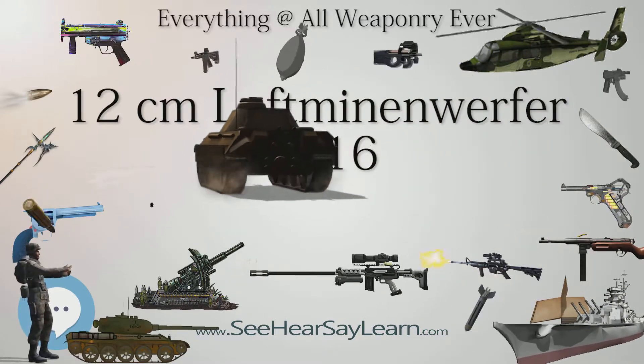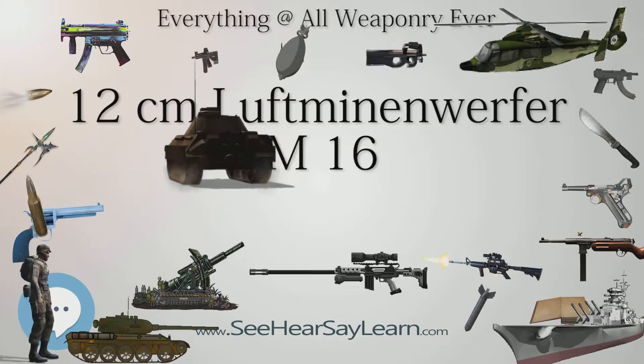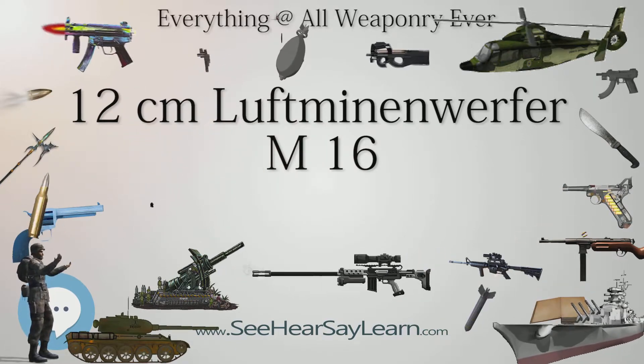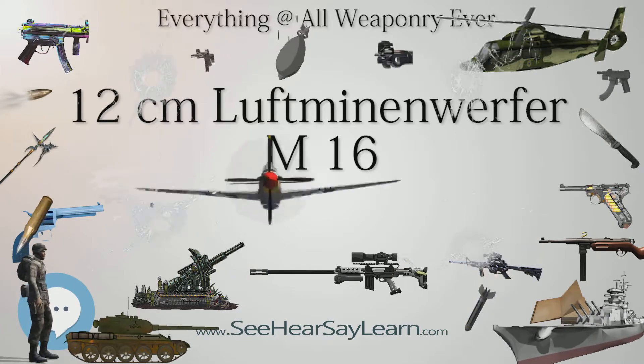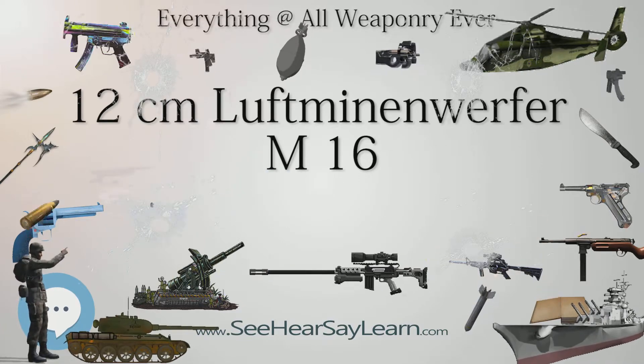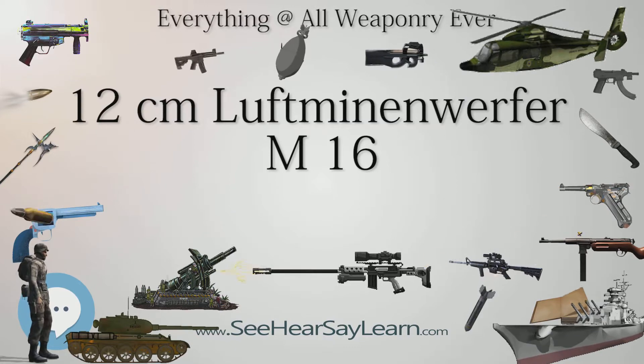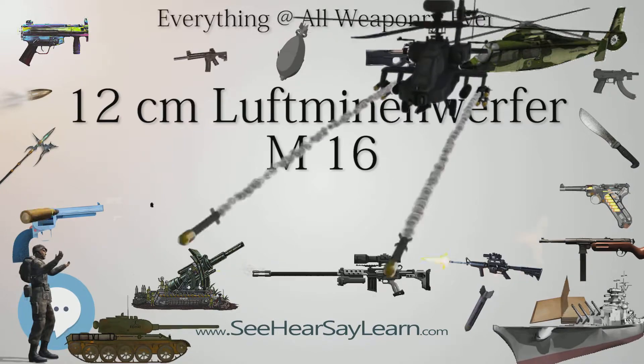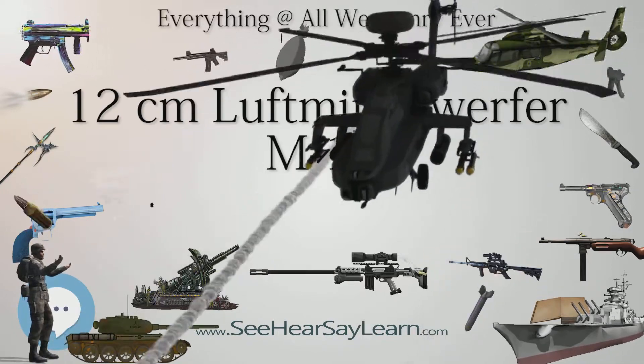After an evaluation on November 23, 1915, it was deemed superior to the German designs already in service — the 10.5-centimetres Luftminenwerfer M15 and 15-centimetres Luftminenwerfer M15 Me — in range and accuracy, and a batch of 100 mortars and 50,000 bombs was ordered at the beginning of 1916.